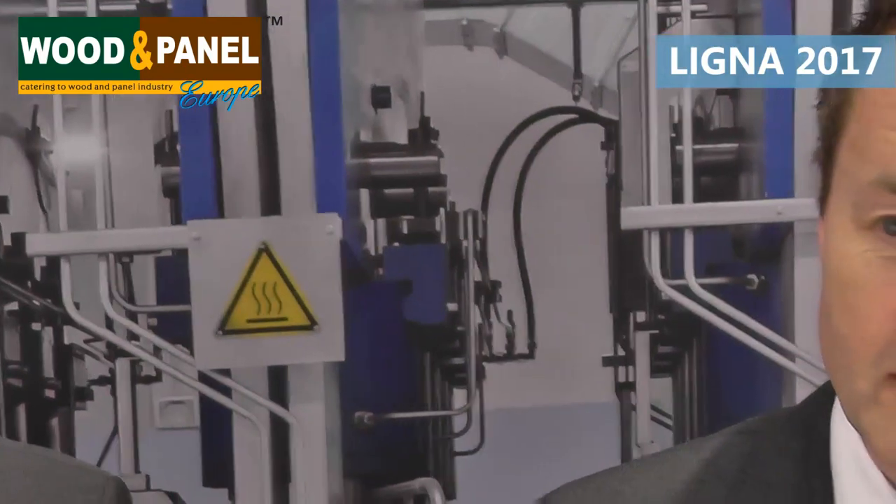Being only Day 1 of Ligna, what are your expectations from this show for the entire week? The first day, of course, was very, very busy. Our expectations are to continue going on like that, because if it does, it will be a very successful exhibition. We have a lot of customers here already and we are having good talks about upcoming projects. What is very attractive for us, of course, is that we are meeting a lot of new contacts here, and that seems to be by far better than the last Ligna. This is very positive for us — getting into contact with new people in the business.